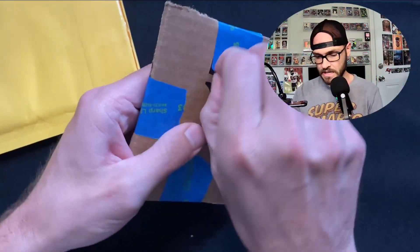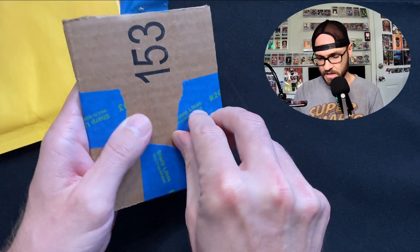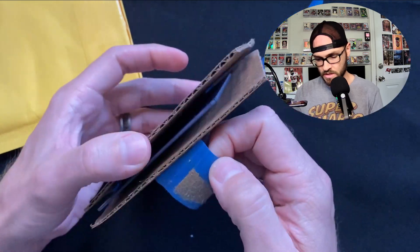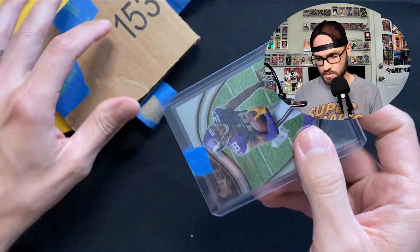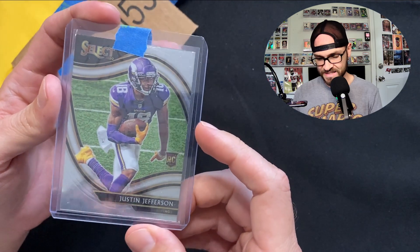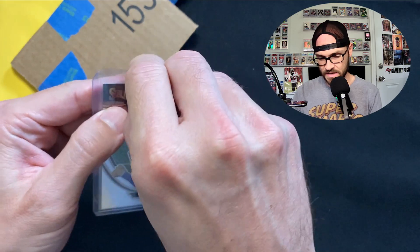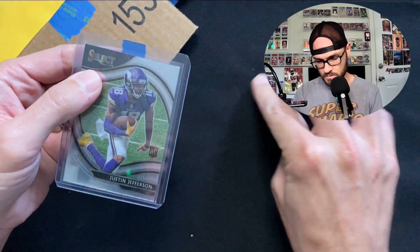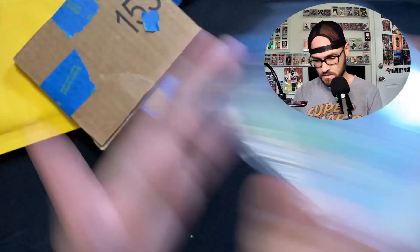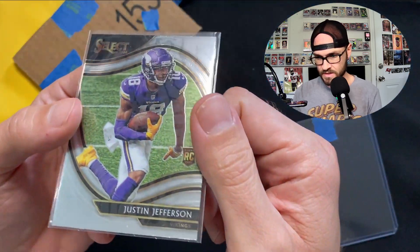This next one is your standard eBay packaging - painter's tape on the cardboard. Let's see what's inside. Oh, a base field level but it's Justin Jefferson, and this top loader taped up with painter's tape is standard as well.